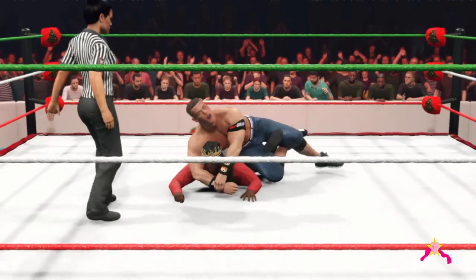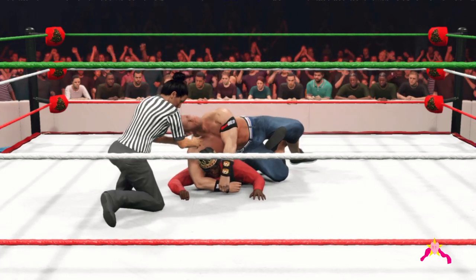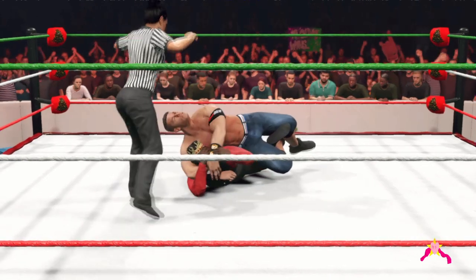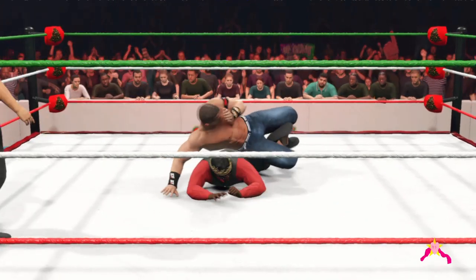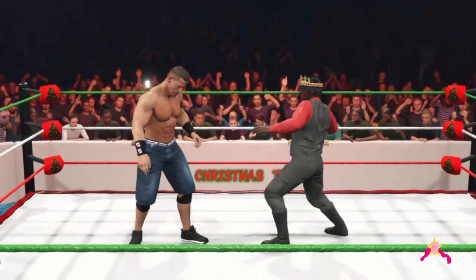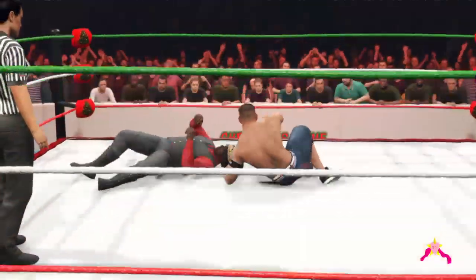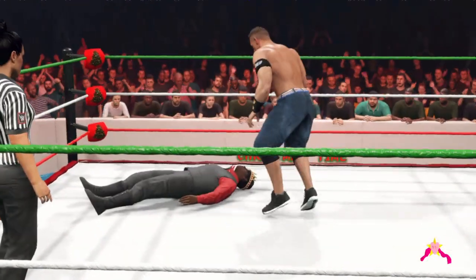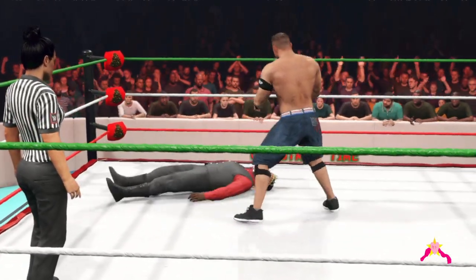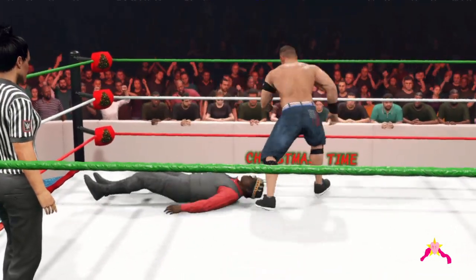Cena looking to put this thing away. The STF is cinched in — John Cena's patented STF. He's tapped many men out in his career with this move. Wait a second — he's got a counter! Scouted. Devastating elbow. Elbow drop. We might be close to the end.